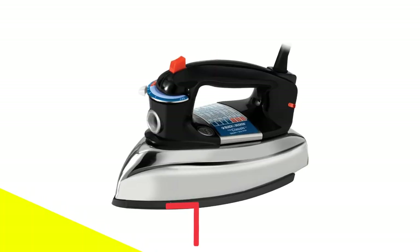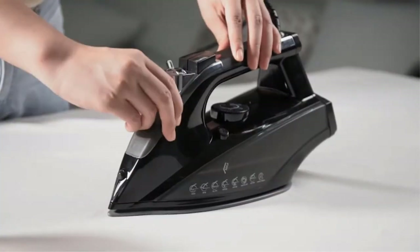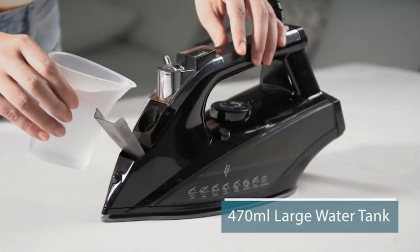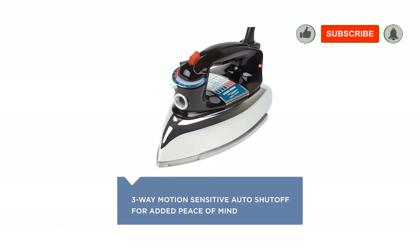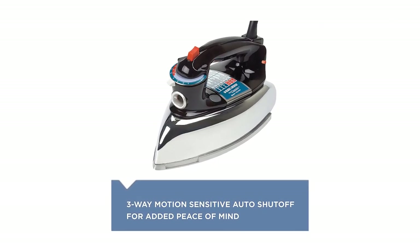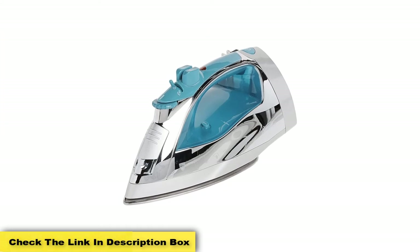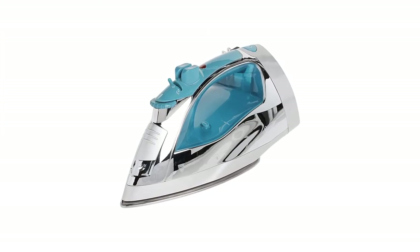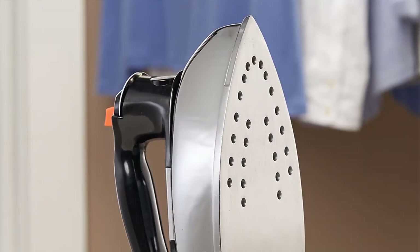Number 5: Black+Decker Classic Steam Iron. This iron earns 5 stars from many reviewers who highlight its classic design. One writes: 'This is like the iron my grandmother and mother used — it's exactly what an iron should be,' praising its sturdy build and simple controls. While not a lightweight iron, over 250 reviewers mention how much they like having a heavier iron. As one puts it: 'A heavy iron is a good iron — cheap plastic irons don't work well because they aren't heavy enough to actually press the wrinkles out.' Another echoes that the weight means you don't have to expend effort pressing down to get wrinkles out of shirts.